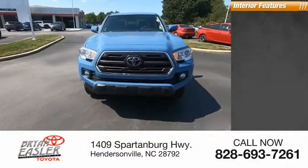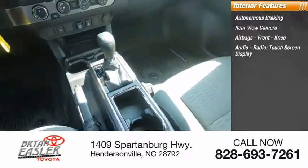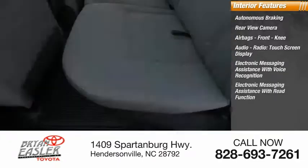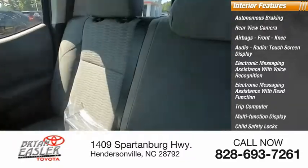Inside you'll find autonomous braking, rear view camera, airbags, front knee airbag, audio radio, touchscreen display, electronic messaging assistance with voice recognition and read function, trip computer, multi-function display, child safety locks, and power windows.